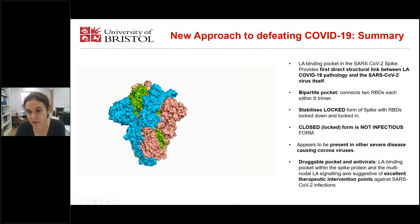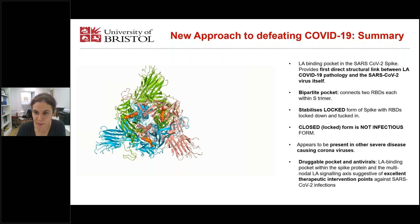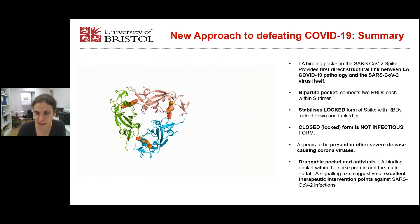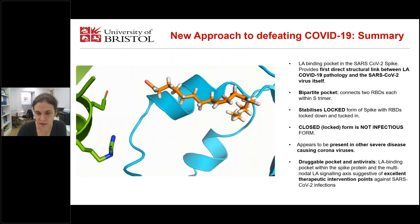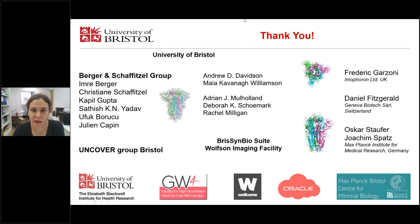In summary, we have discovered an LA binding pocket in the SARS-CoV-2 spike. This provides the first direct structural link between linoleic acid, COVID-19 pathology, and the SARS-2 virus itself. The pocket is bipartite, connects two RBDs within the trimer, and stabilizes the locked form of the spike protein — this locked form is non-infectious. The fatty acid binding pocket appears to be present in other disease-causing coronaviruses as well. We think the pocket is druggable and we could develop antivirals which would lock the spike protein entirely in the non-infectious form. Moreover, other proteins along the multimodal LA signaling axis could be targeted to achieve a therapeutic intervention against SARS-2 infections.